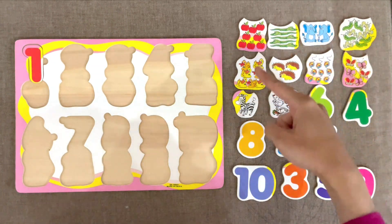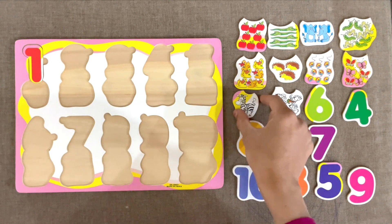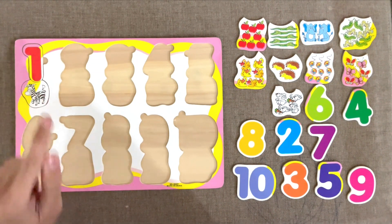Now, can you find a picture which has one object? Here. 1 zebra. Let's try to put it. Very good.